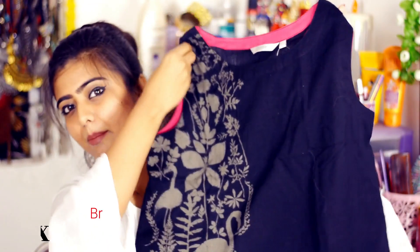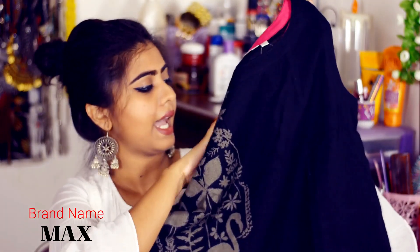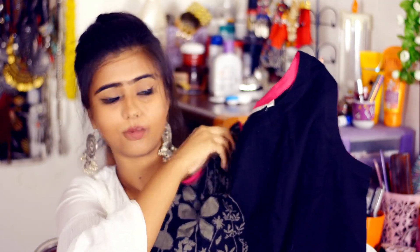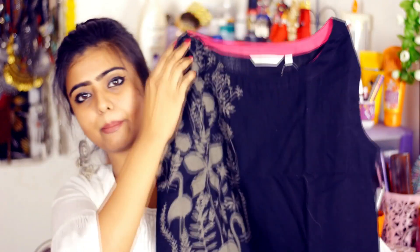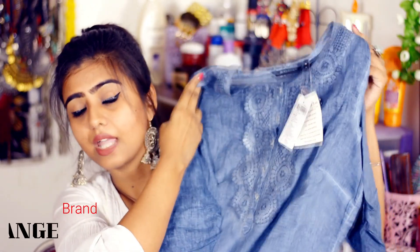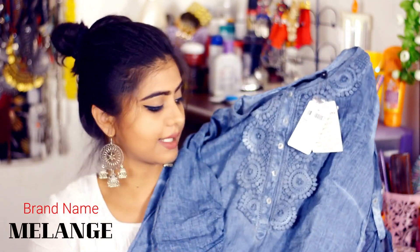To pair up with that skirt, I purchased this pretty basic black top. The material is cotton and it's a short top that will match up well with that skirt. It's a very simple and basic top with a printed pattern on a grey background. The price of this top is Rs. 599.